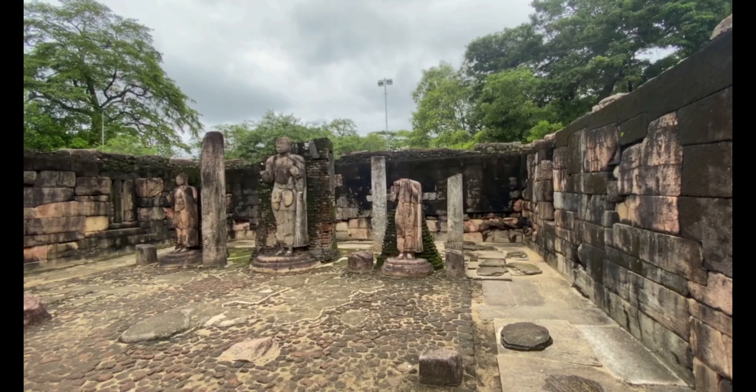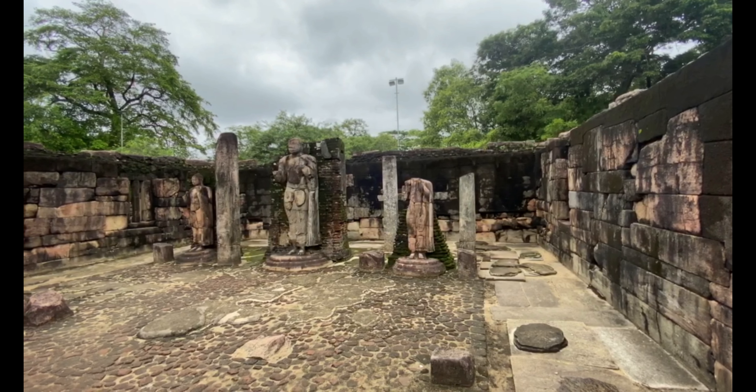All right, we're in the temple complex. We're gonna go check each of them out, so here we go.